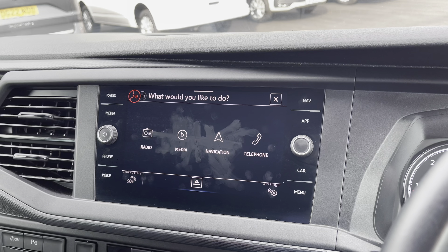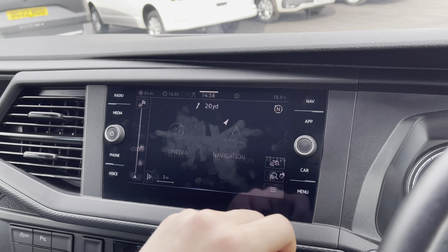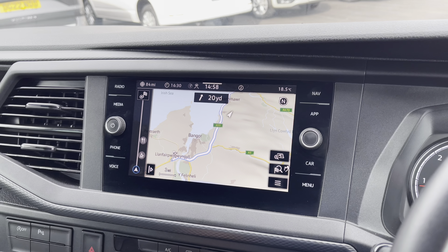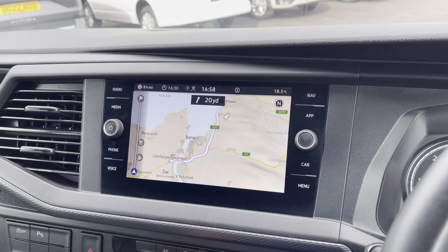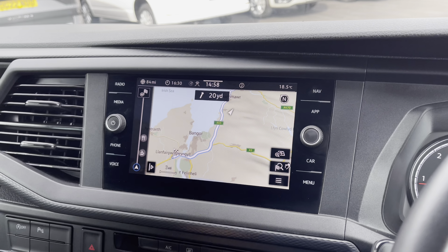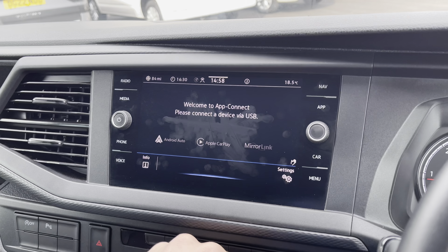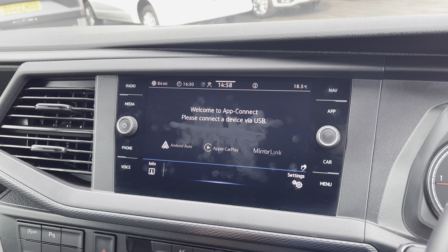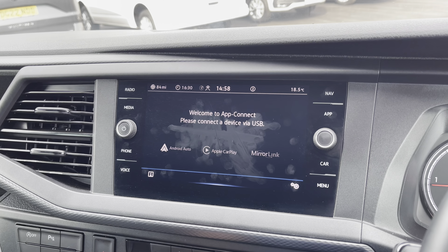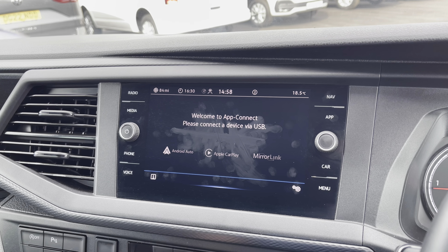You also have the handy optional extra of voice control to help navigate through some of the vehicle's systems. The navigation system is extremely easy to use — you just put in your destination for wherever you want to go, even somewhere with a very long name, and it will find your easiest and fastest route. You also have App Connect to allow you to connect your phone via Android Auto and Apple CarPlay, and mirror applications such as Spotify and Apple Music, as well as plenty of other road-safe apps.